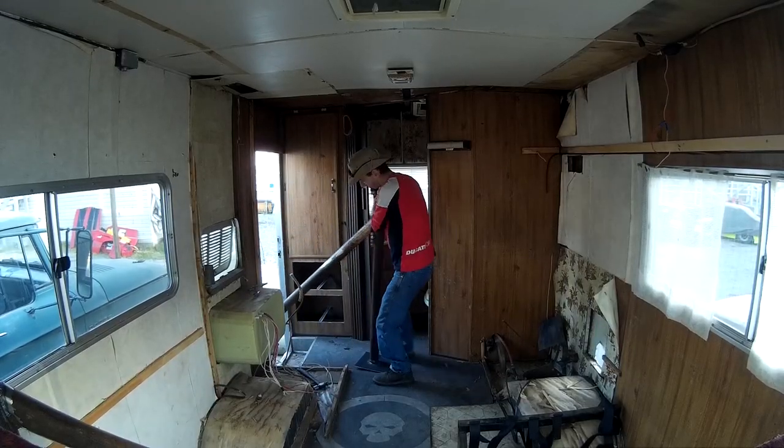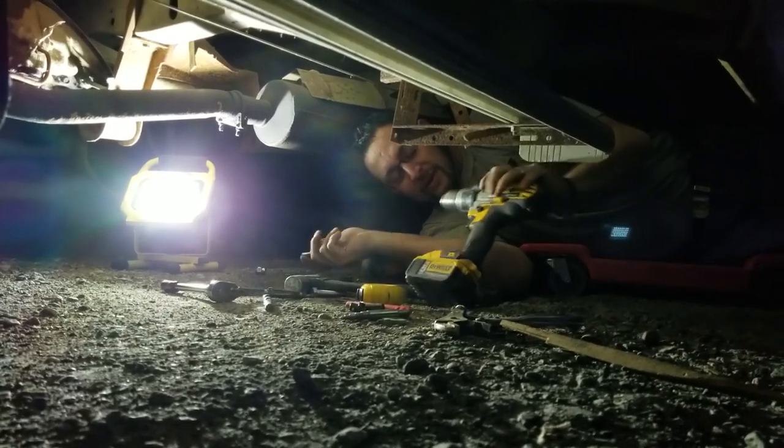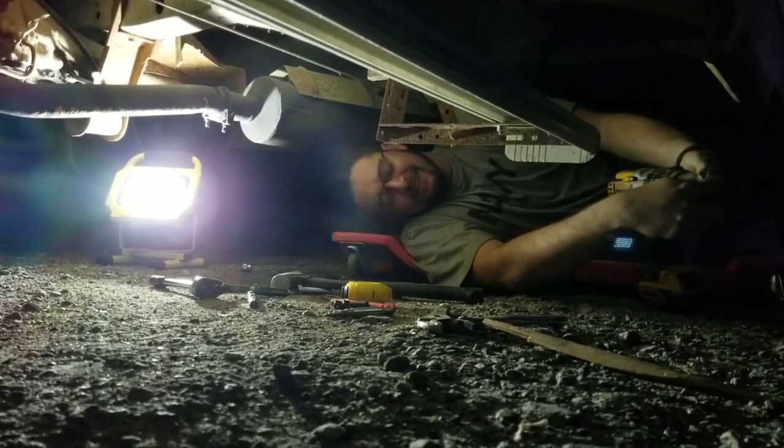Long days quickly turned into late nights, but with race day getting closer, we power through. We are burning the midnight oil, putting a roll cage in an RV. What else are you supposed to do?